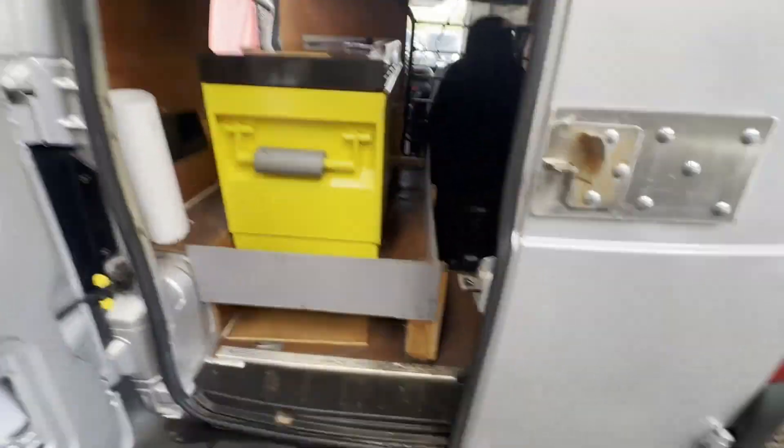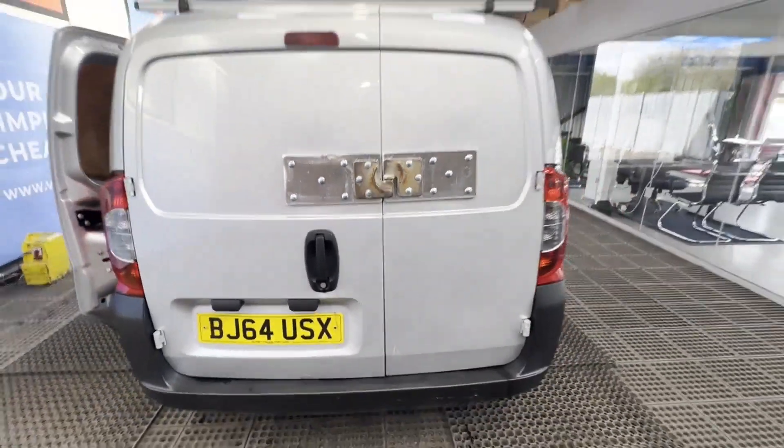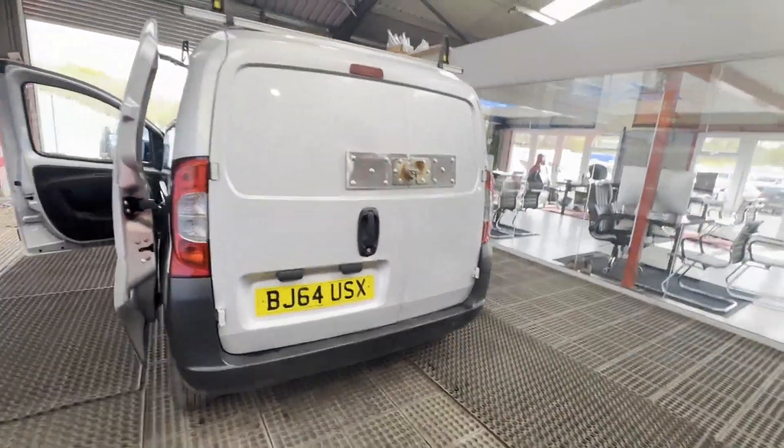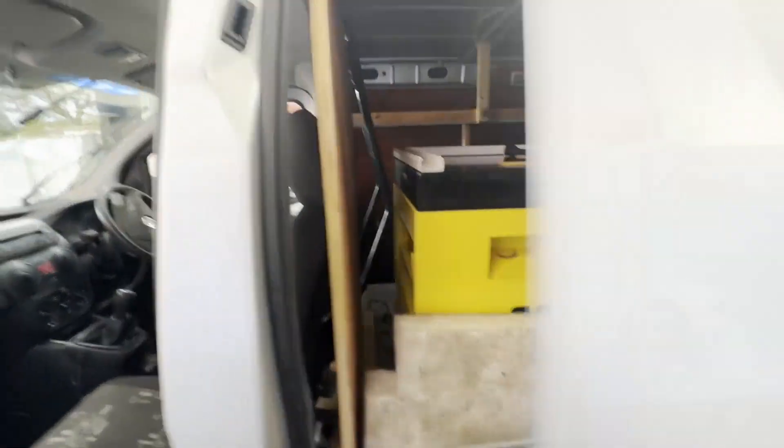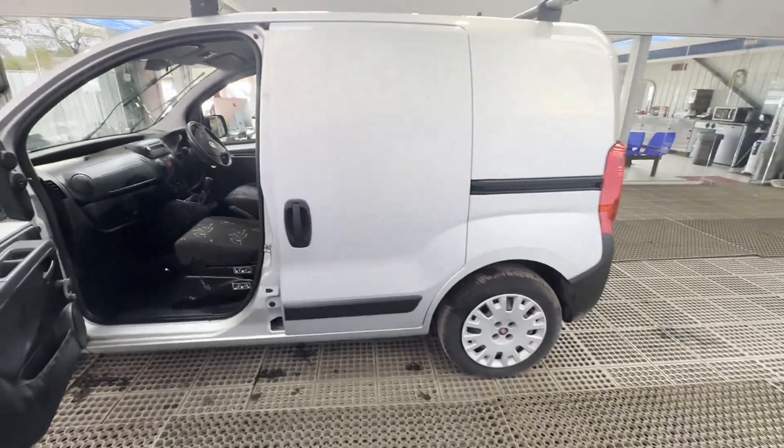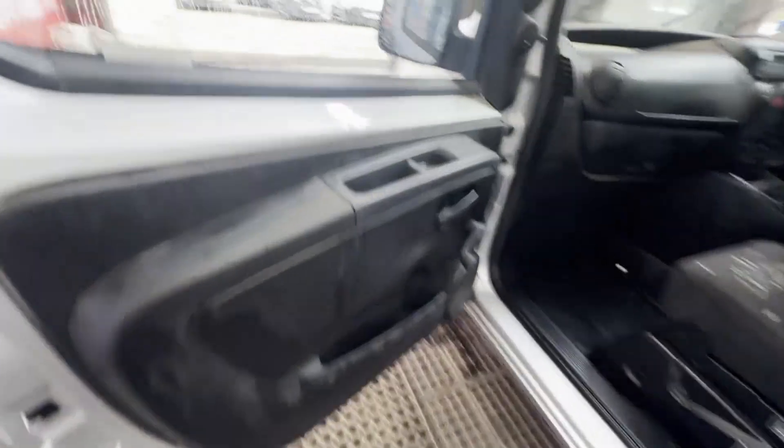Van drives as it should. Oil light on the dash does come on very intermittently. We checked the vehicle thoroughly from diagnostics and knowledge and realised the oil pump will need replacing soon — simple and easy for someone.